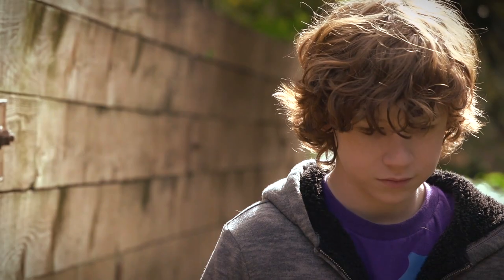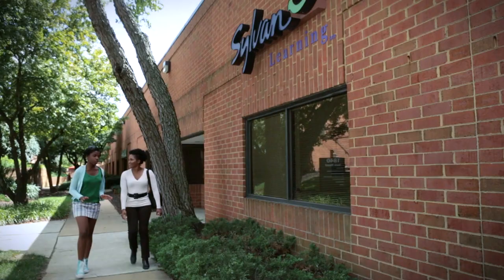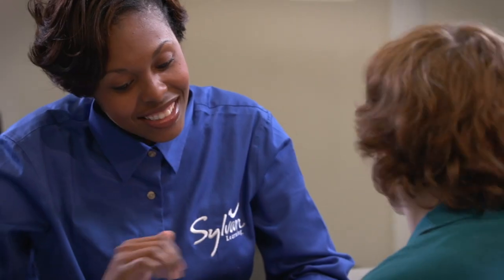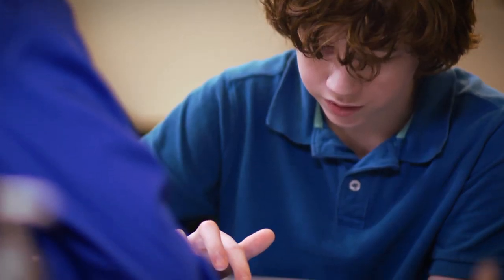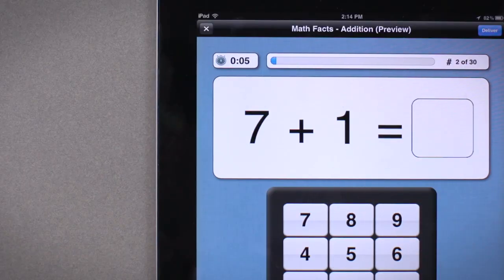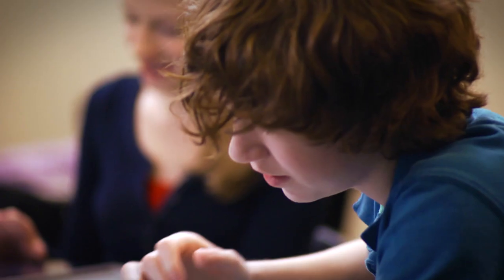In today's educational environment, the typical curriculum is designed to teach a whole group, often losing individual students in the crowd. At Sylvan, we see things differently, so we have a different approach — one focused on creating a personal learning experience designed for each individual child, delivered through expert educators and backed by technology that transforms learning into an interactive experience and the student into an independent thinker.